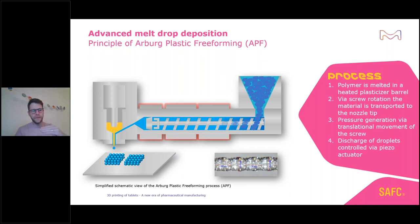Each time the needle opens and closes, we can deposit one individual droplet, and thereby create our three-dimensional structure by depositing individual droplets. This is a very nice tool to control material deposition and ensure exactly the same amount is deposited every time.